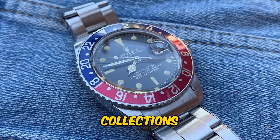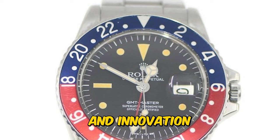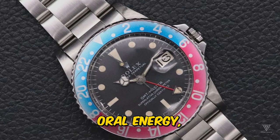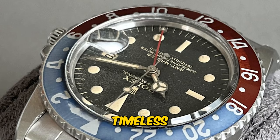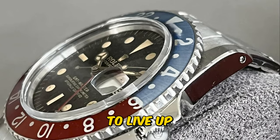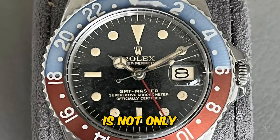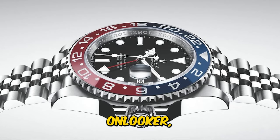The question that arises now is whether the modern GMT Master collections can still uphold Wilsdorf's vision of being the best. As technology and innovation continue to advance, Rolex remains at the forefront of horology, consistently introducing enhancements to its timepieces. The GMT Master series, with its timeless design and cutting-edge features, strives to live up to the lofty standards set by its founder over a century ago, ensuring that each watch is not only a symbol of prestige, but also a testament to precision and durability.